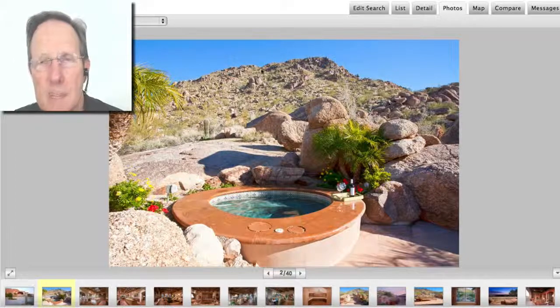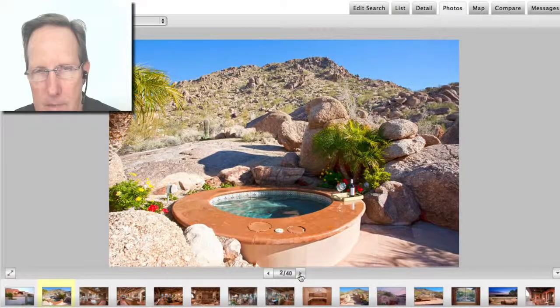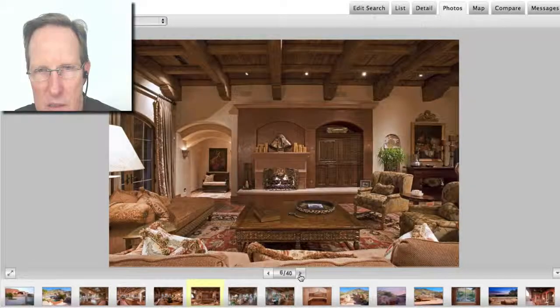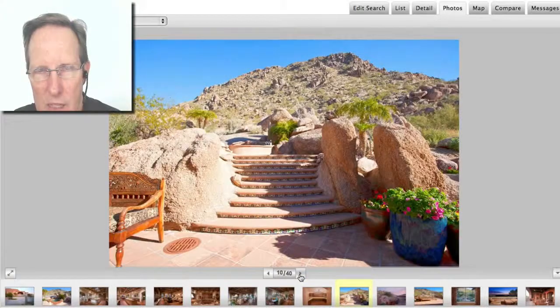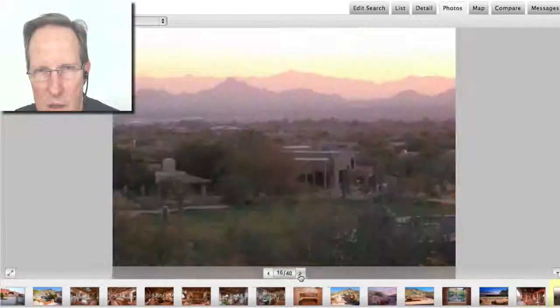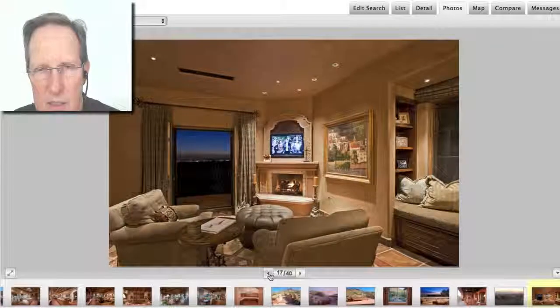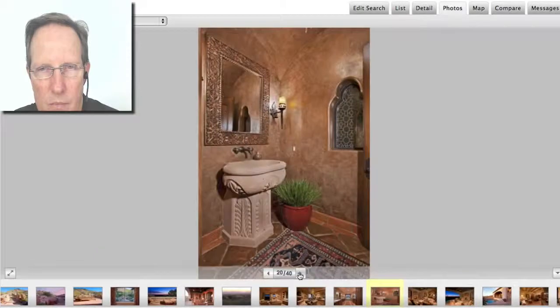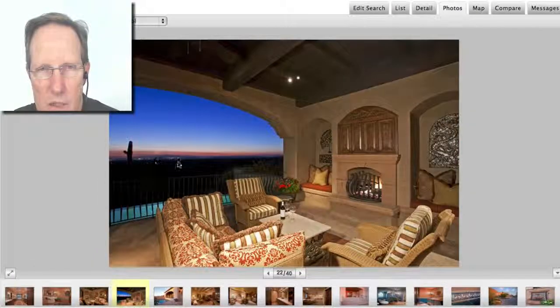Gorgeous, gorgeous home. That's Pinnacle Peak, the mountain behind. Look at that kitchen. Amazing, amazing home. They got a little bit of Tuscan feel. And you can see there's the golf course down there — Desert Highlands. Spectacular view. Views are worth a ton.